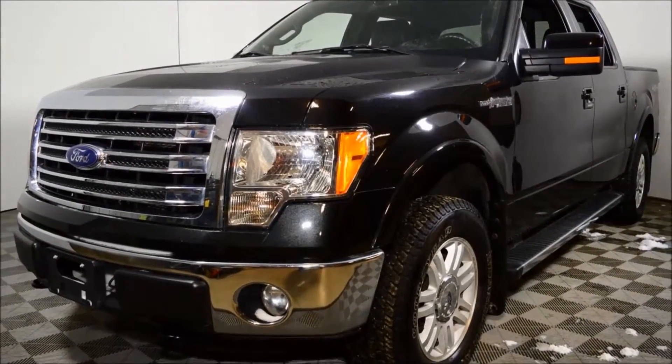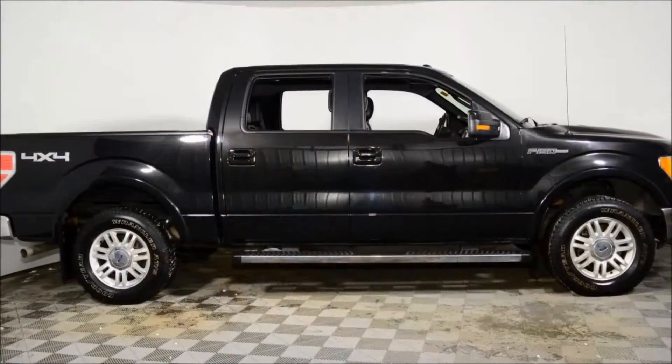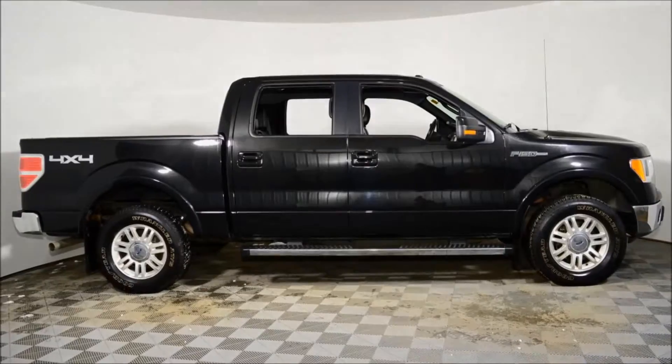Hi, this is Evan Amelich from Jubilee Ford, pre-owned sales manager. Take a look at this truck — a 2013 F-150 with only 53,000 kilometers.